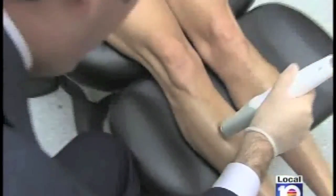I'm JC Birch for Local 10 News. The laser sessions range in price from $200 to $400, depending on the size of the area being treated.